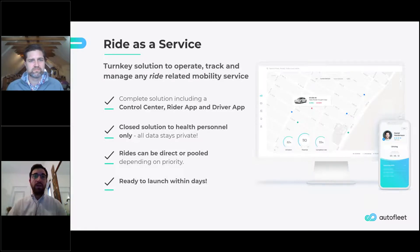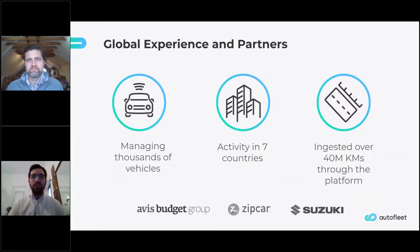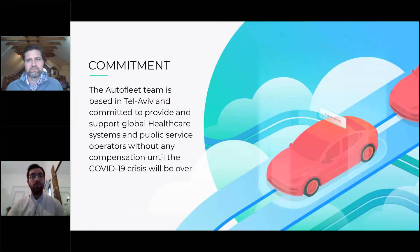The platform has been working globally — we're active in over seven countries and work with large mobility operators like Avis Budget Group and car sharing operators like Zipcar. We're committed to supporting public service operators during this crisis, which is why we're providing the platform at no cost while public operators are facing this crisis. Our team has been working around the clock for the past few weeks to make that a reality, and we're looking forward to finding any such players we could help during this time.